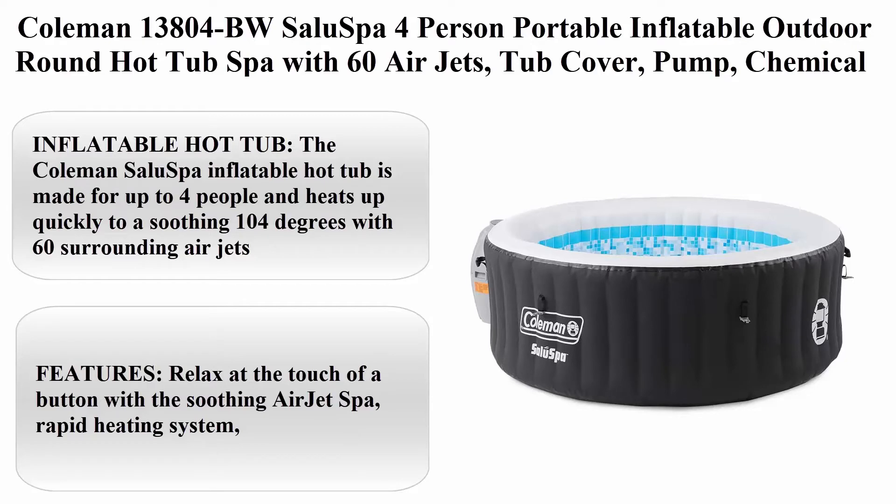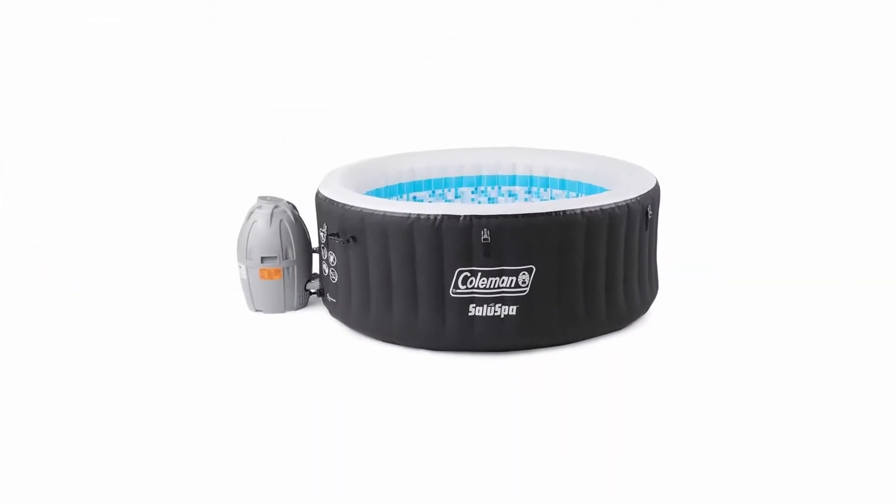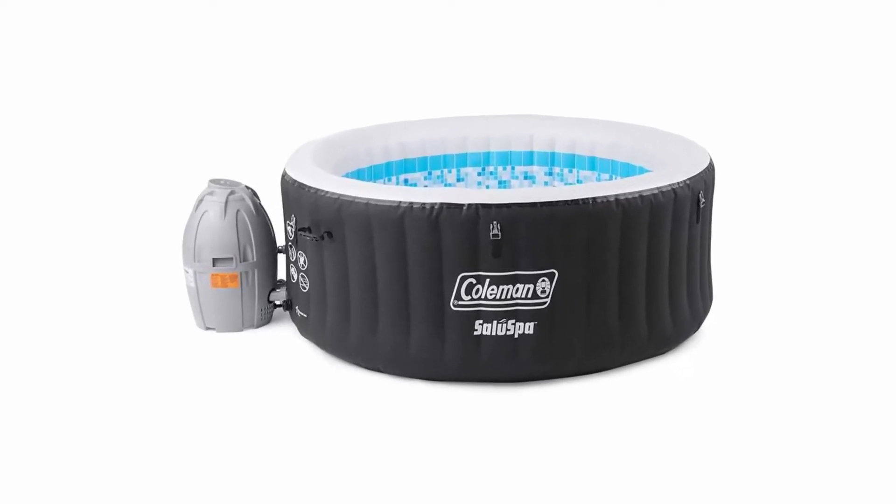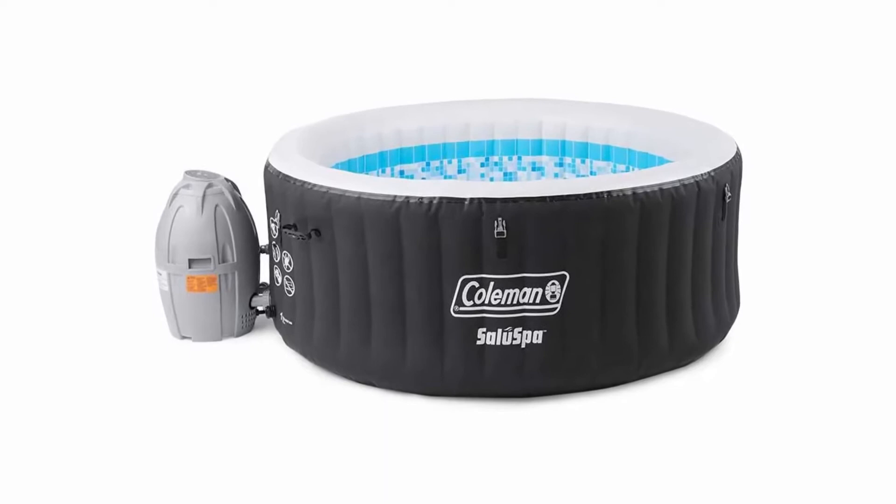Coleman 13804BW Salus Spa 4 Person Portable Inflatable Outdoor Round Hot Tub Spa with 60 air jets, tub cover, pump, chemical floater, and two filter cartridges, black.